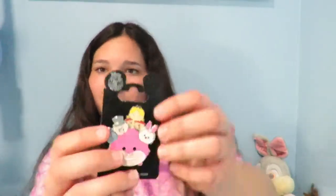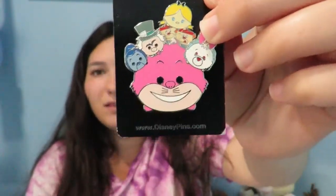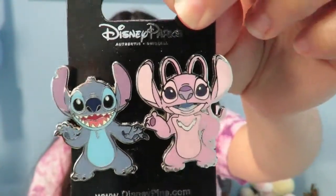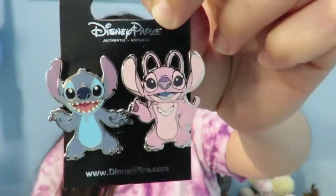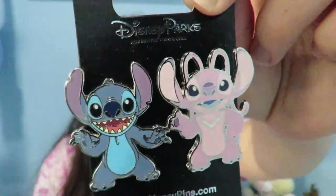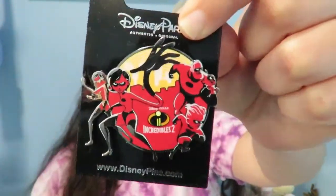The Tower of Terror pin was ranked pink — I think it was $17. Then I got the Alice in Wonderland Tsum Tsum pin, which was ranked yellow. Then I got this Stitch and Angel pin set which was $15 — I found it at Epcot, and that was the only park I saw it in. One of the pins I was most excited to buy was this Incredibles 2 pin, which was also only at Epcot when I bought it — this was ranked silver.